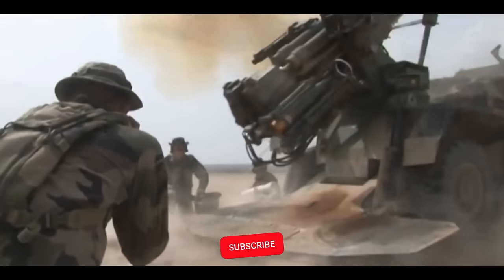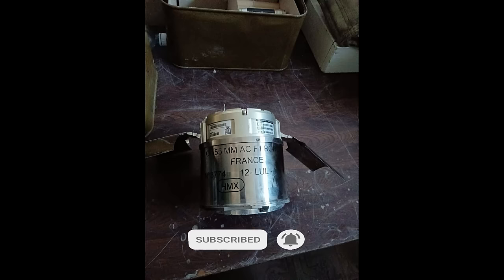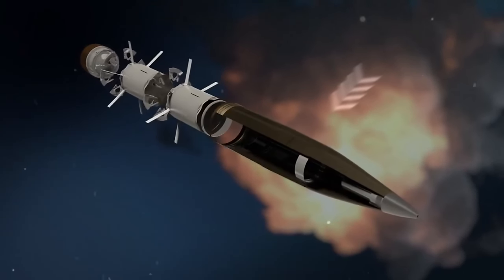Reports of Ukraine using the BONUS artillery round are appearing on the battlefield. This is an artillery round produced by Nextair and BAE Systems.